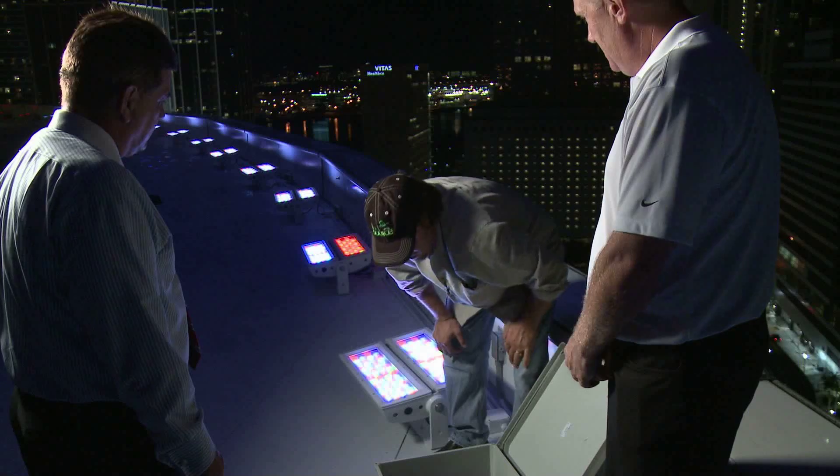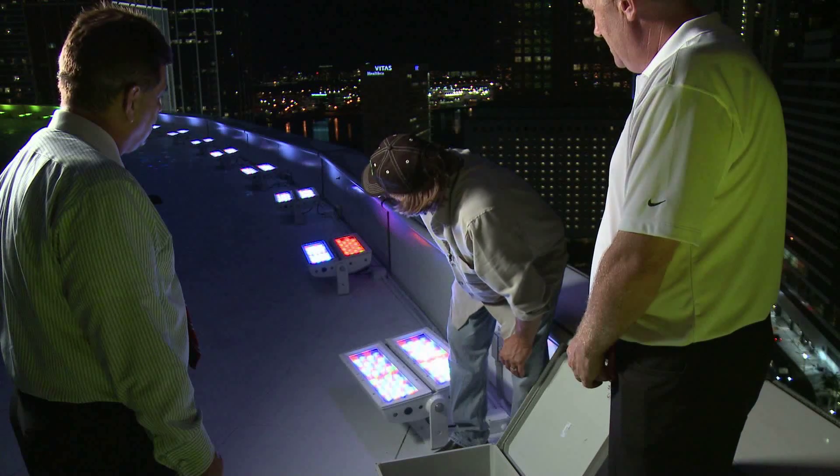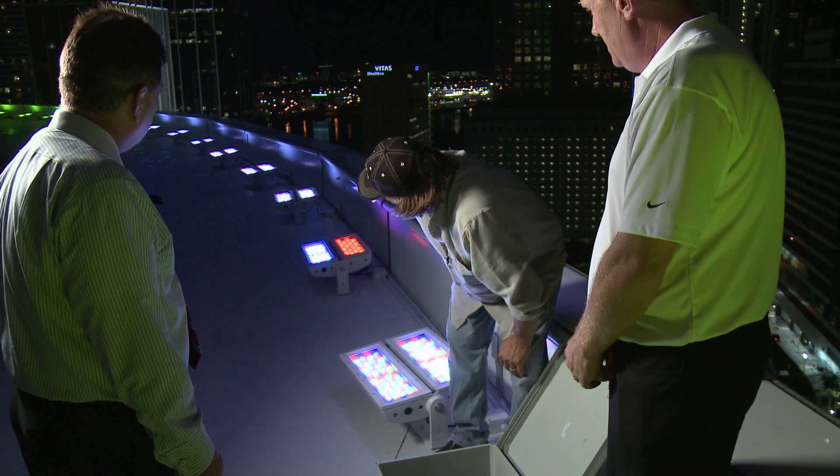The Power Core system allows for a single connection per fixture that distributes both power and data to all the fixtures in the system.